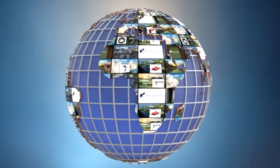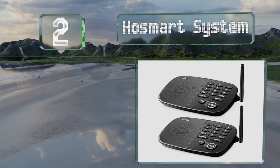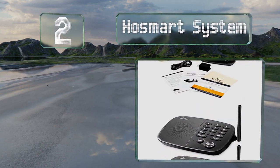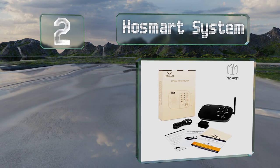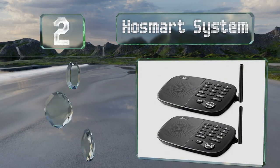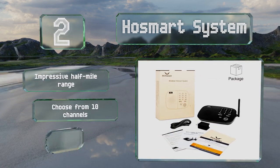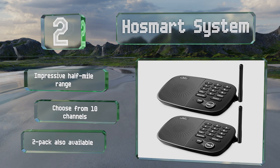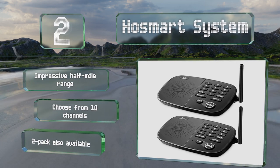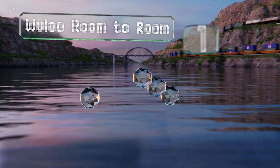At number two, even if there are walls or floors between you and your point of contact, the Host Smart system should deliver crisp sound quality. Each function is clearly labeled so anyone should be able to use it easily. It offers an impressive half-mile range and you can choose from 10 channels. A two-pack is also available.